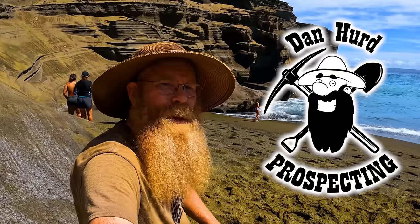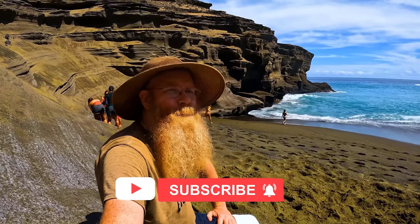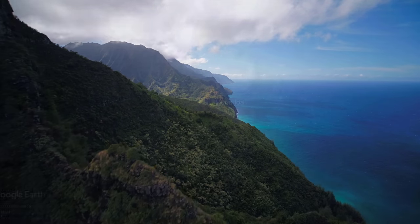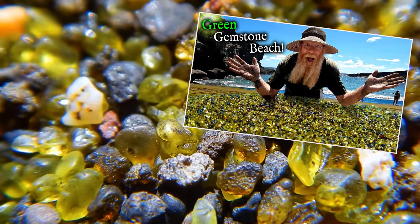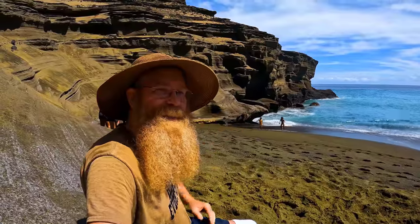Well, aloha everyone. Dan Hurwit, Dan Hur Prospecting here. Welcome back to my channel, and if you're new, welcome. I hope to earn your subscription today. I am here on the big island of Hawaii at the Greensand Beach. I recently did a full video on the Greensand Beach, and I said I would do a separate video on the geology that creates this.